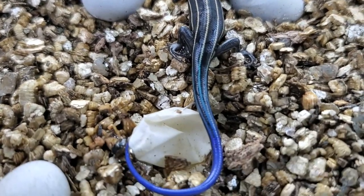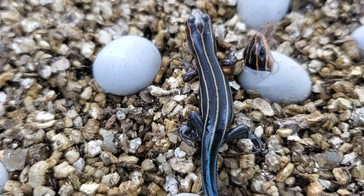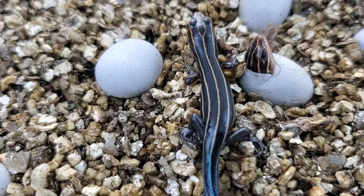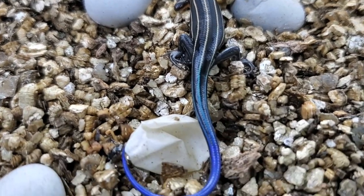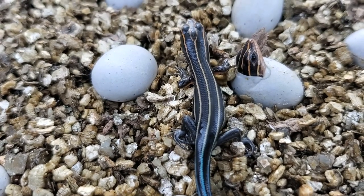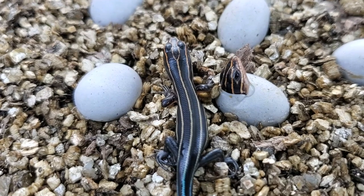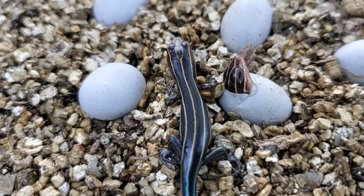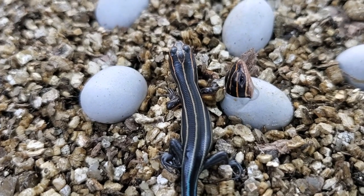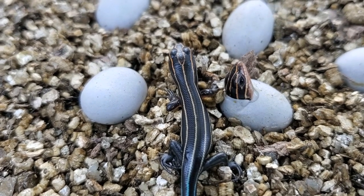Look at that beautiful tail. So of course when they're little they have bright blue tails, and that's what probably protects them against certain predators. That blue tail is a warning that they're toxic, and potentially they taste better. In the case of baby skinks they're actually poisonous — not venomous but poisonous.